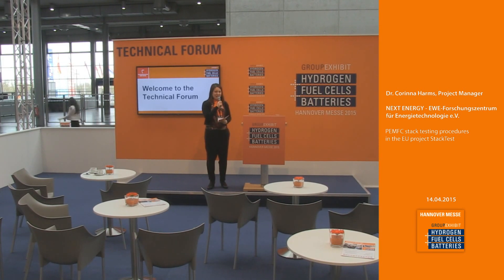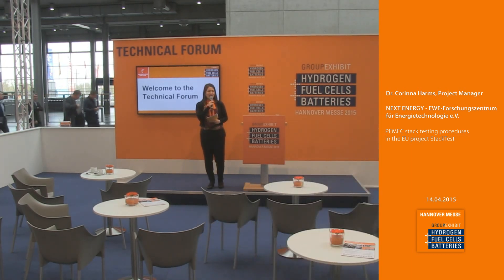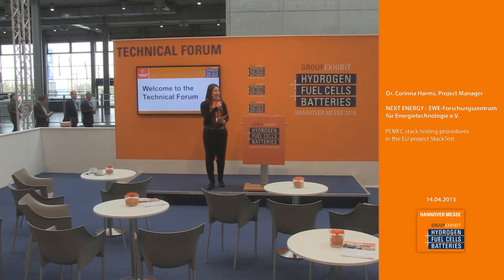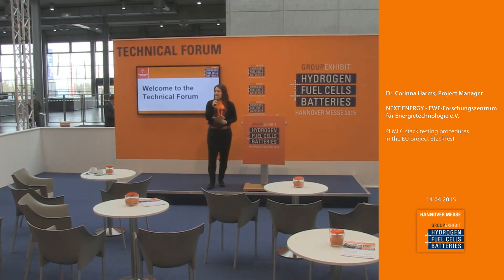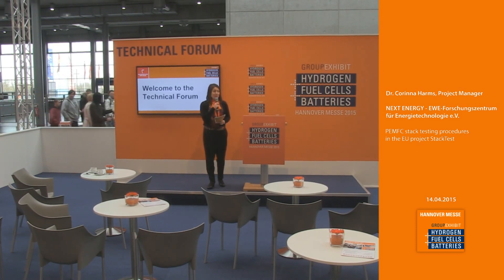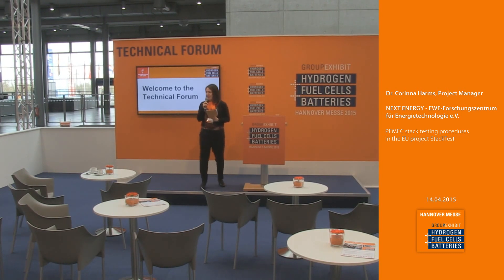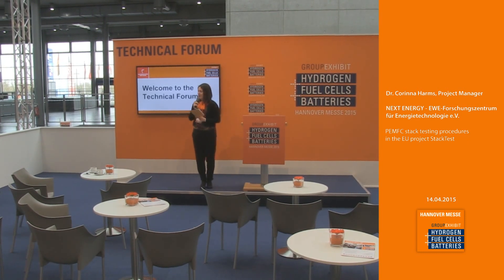Good morning ladies and gentlemen, welcome here at the technical forum at the group exhibit Hydrogen Fuel Cells and Batteries, this year at the Hanover Fairground in the year of 2015. Every 15 minutes we'll have interesting presentations regarding the hydrogen industry. Please come and have a seat. I invite you all for our complimentary drinks, all on the house today.